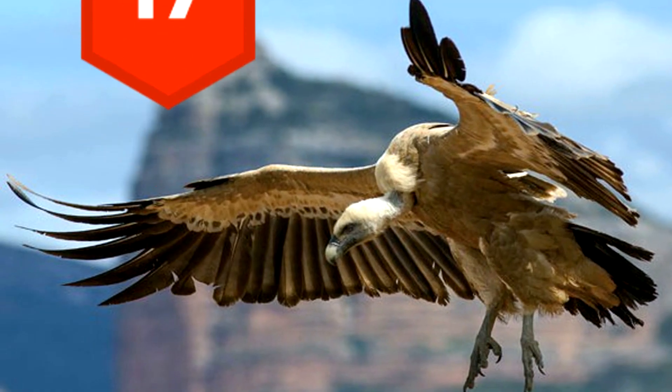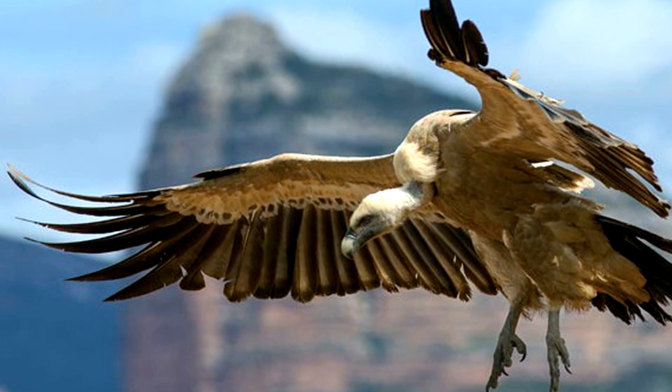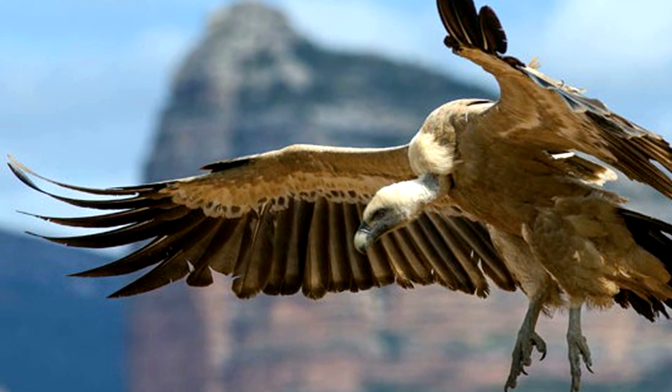17. Vultures pee on themselves. As if eating rotting flesh wasn't gross enough, they actually let the pee run down their legs to cool off.